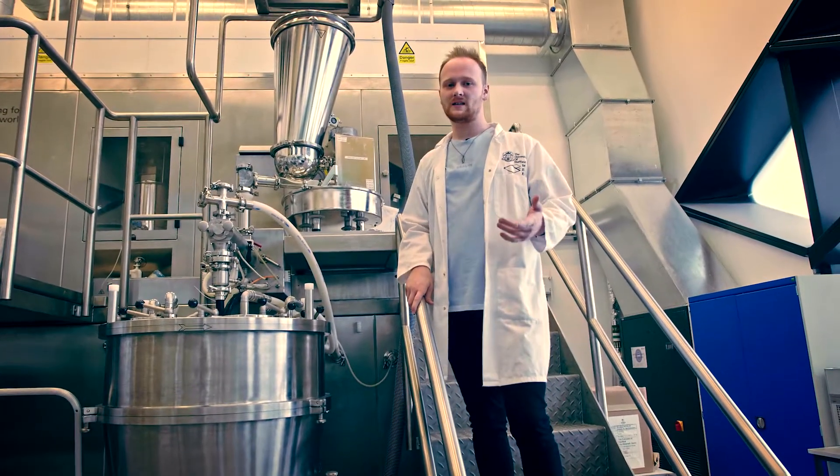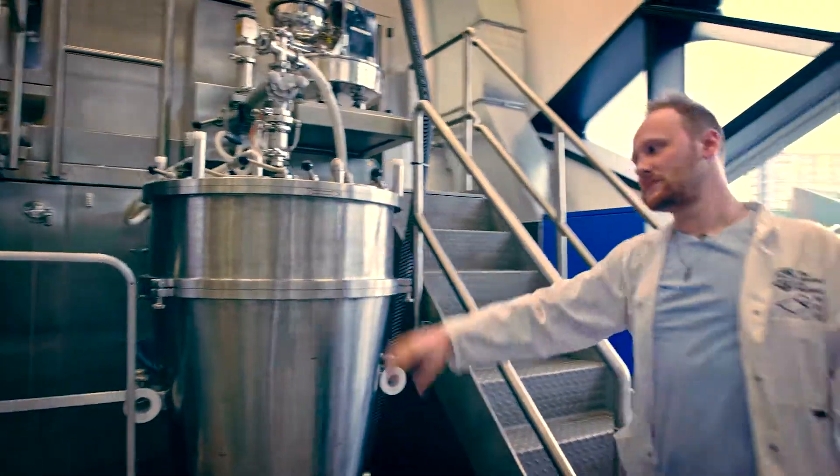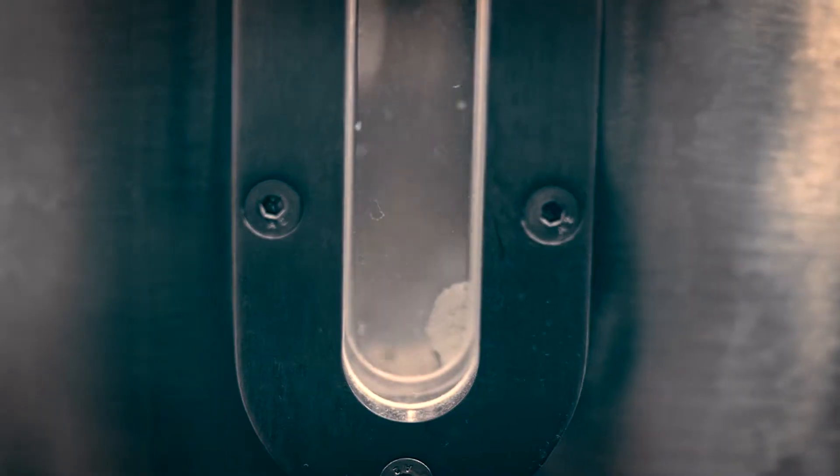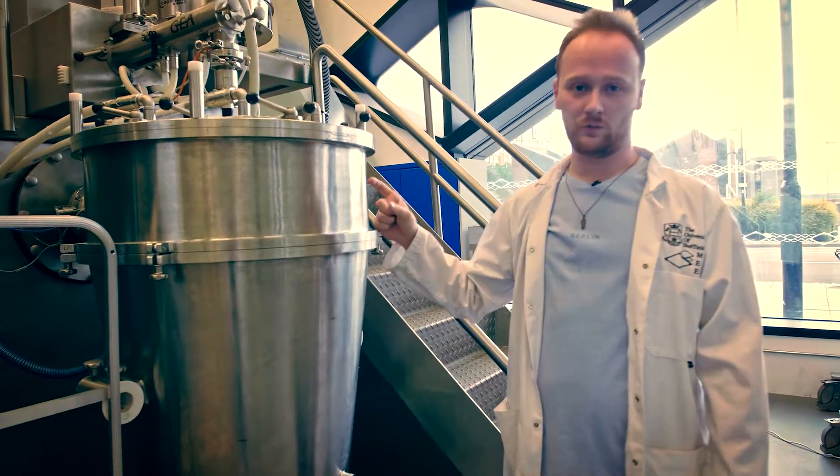But the problem is they're a bit too wet so we need to dry them. This huge thing here, this is our fluidized bed, and this is where we blow hot air in and mix it all around to take away some of that moisture and make them more dry granules.